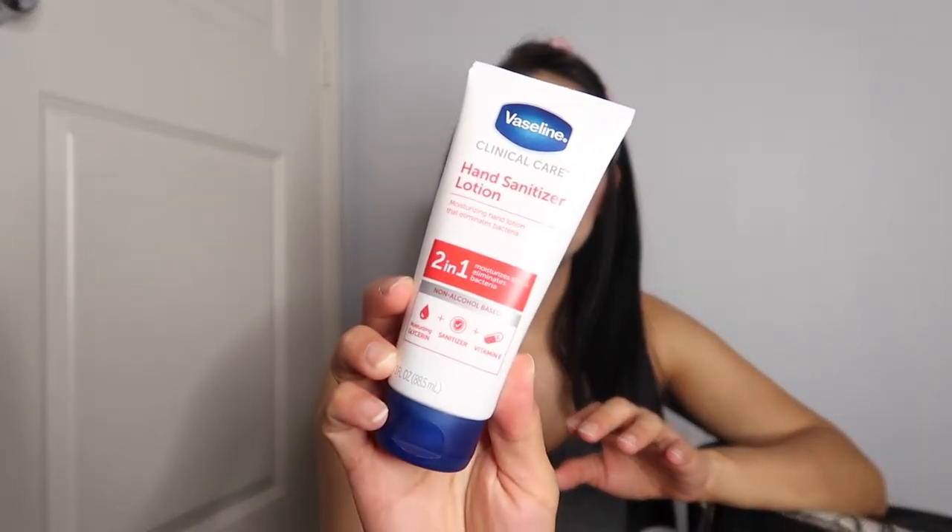I just discovered this lotion sanitizer that I'm really liking because the sanitizer has gotten my hands really bad. It's a hand sanitizer and lotion all in one. Then over here I have the little tassel for the trash bags and then a tassel for his binky.